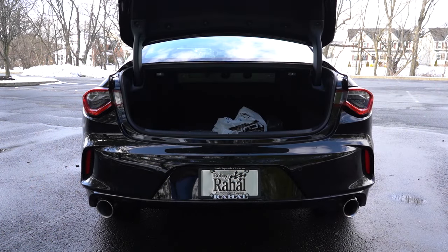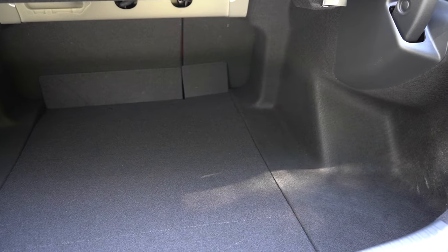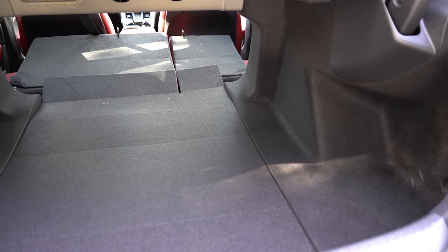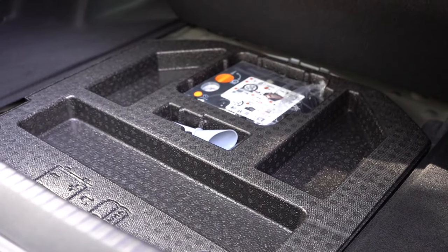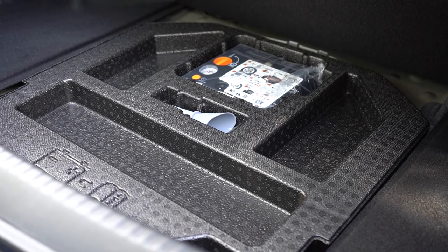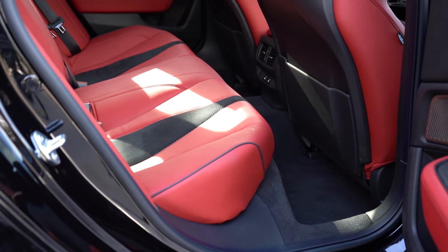Now that we're at the back of the TLX — opening the rear trunk, there's a button on the key fob and a button on the trunk itself. Cargo capacity comes in at 13.5 cubic feet, with a 60/40 split rear seat fold-down for extra space. There's a cargo light back there as well. Lifting up the cargo floor, unfortunately you'll find a fix-a-flat rather than a spare tire. I would personally prefer a spare tire option, and I really hope they offer one.